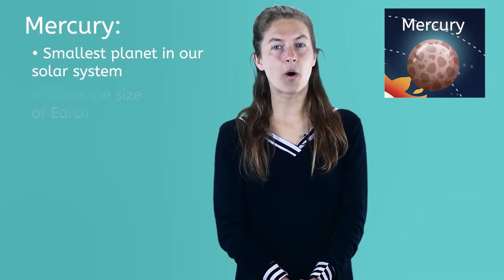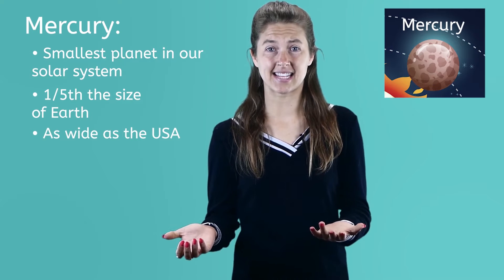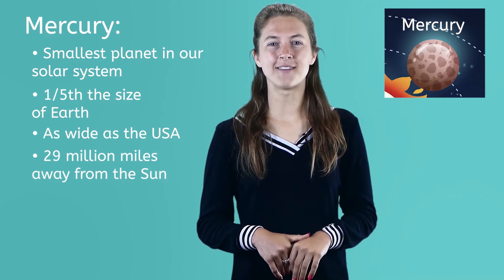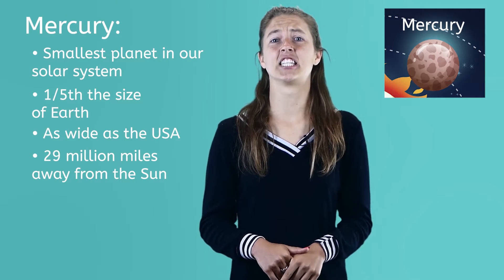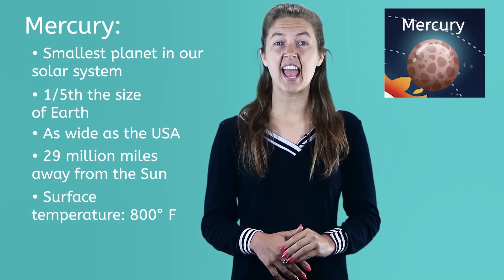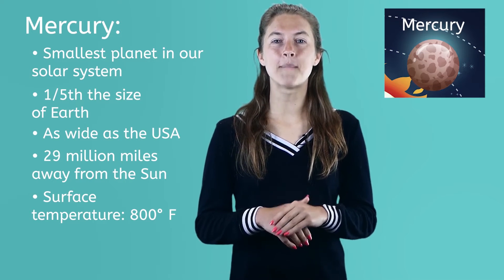Let's take a look at the first few planets, starting with the closest to our sun. Mercury is the smallest planet in our solar system and is about one-fifth the size of Earth. It is about as wide as the United States. Since it is only about 29 million miles away from the sun, Mercury gets very, very hot. During the day, the surface temperature on Mercury can reach 800 degrees Fahrenheit — hot enough to melt some metals.